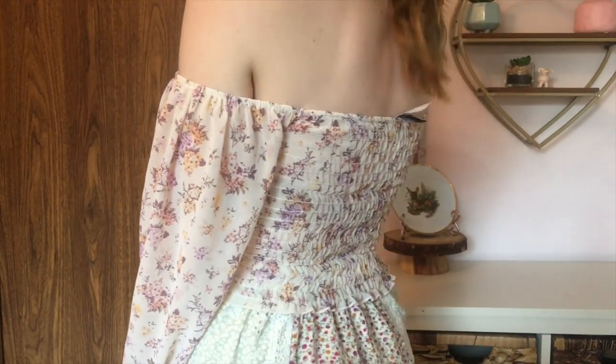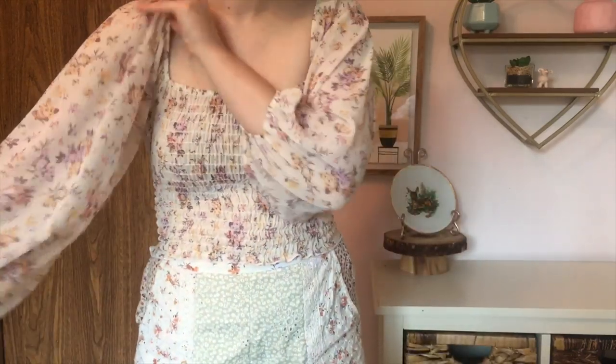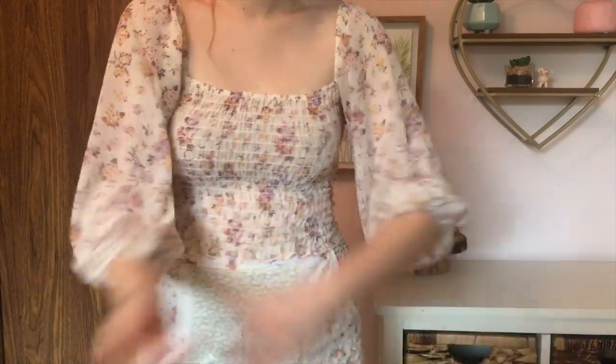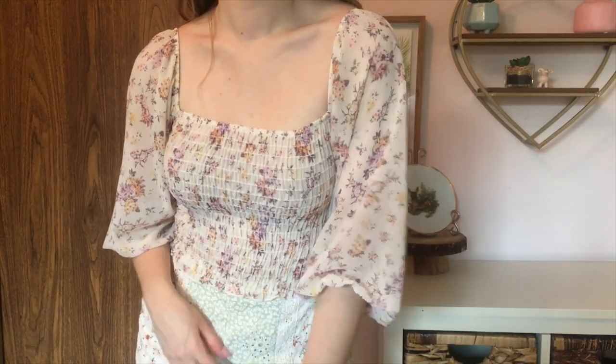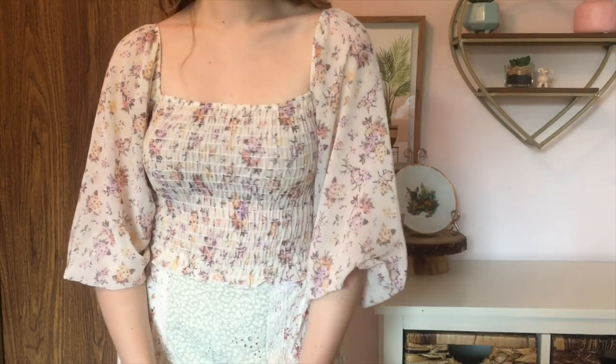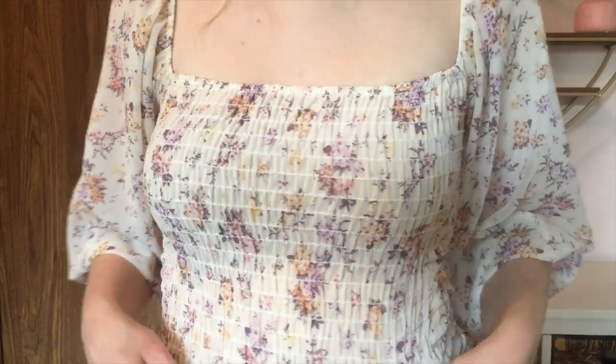It's got these beautiful sort of pastel shades running through it with like a purple and an orange and a deeper purple and a coral, and it's just so lightweight and cute. It's got the sheared bodice here, which is super figure flattering because it just forms to the shape of your body, and then it's got these gorgeous flowy sleeves that I just think are so flattering.